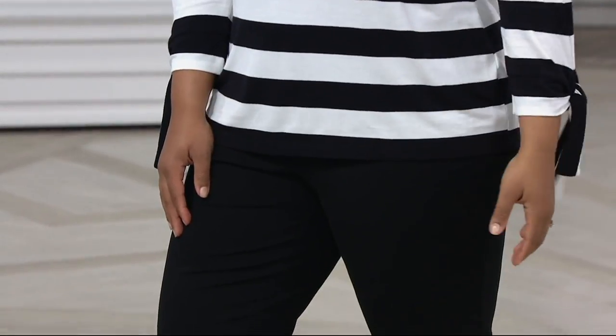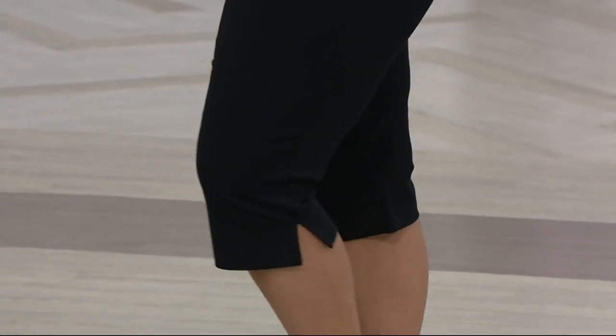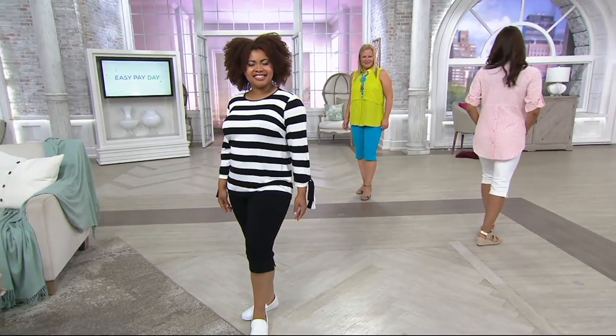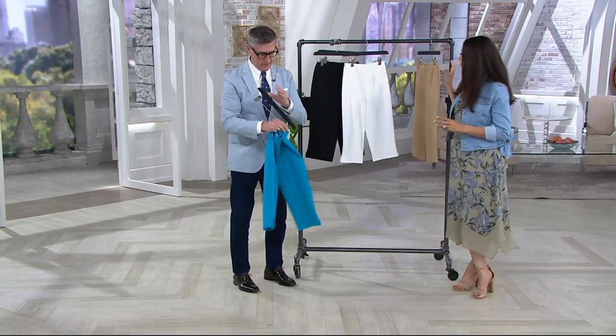This is our summer version of the signature pant. If you wear the signature 12 months a year — and women rave about that pant and love it — now you've got the option of a cute capri for summer. I'll take it off the hanger to show you why the fit is also kind of awesome.